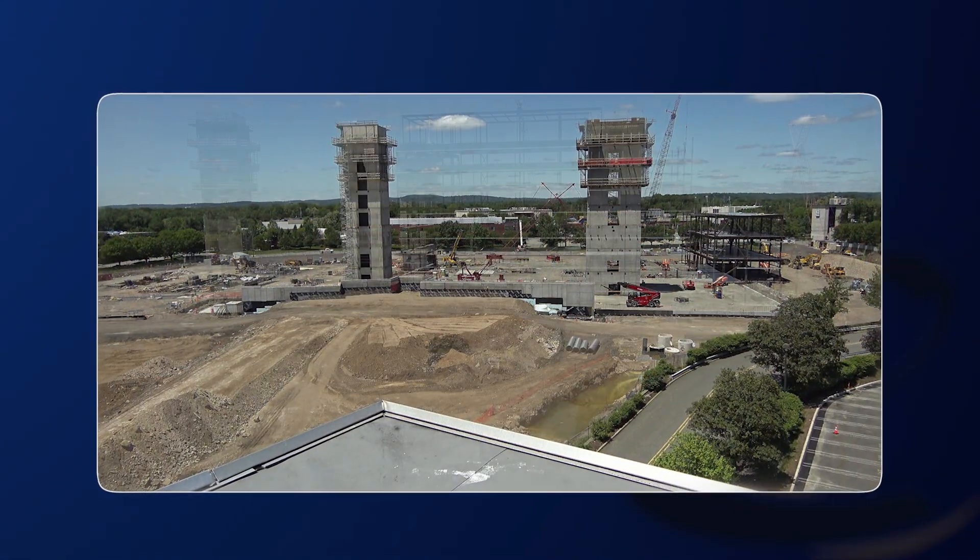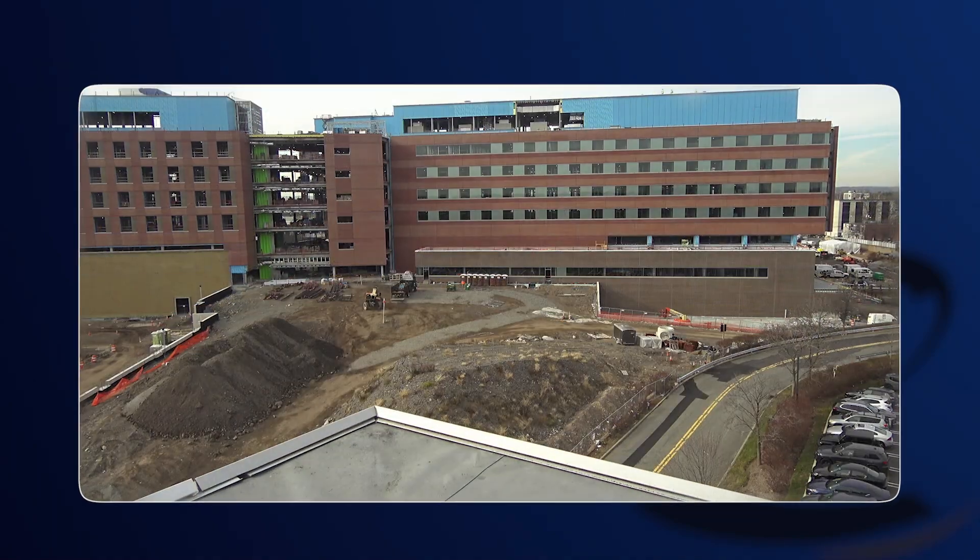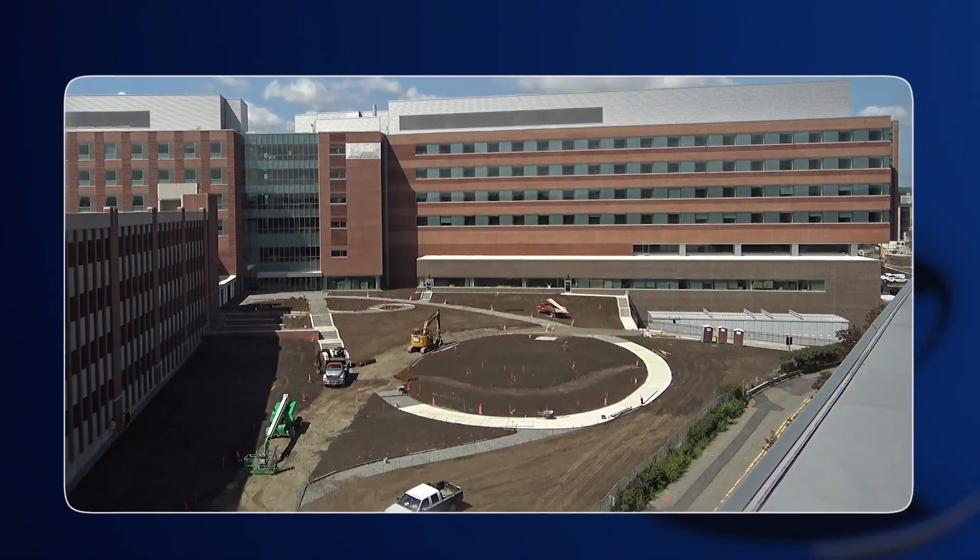A lot of times when you're on a project for as long as we've been here — it's been almost four years — you get caught up in the day-to-day activities of what's happening. But when you can take a step back and be able to see how far we've come in such a short time, it's pretty gratifying.